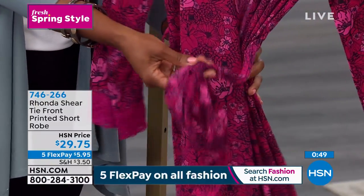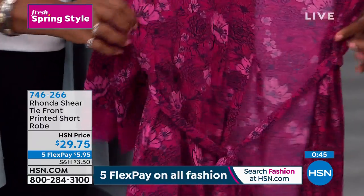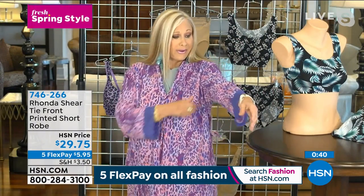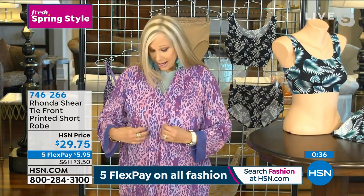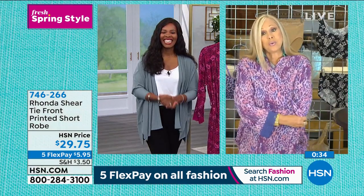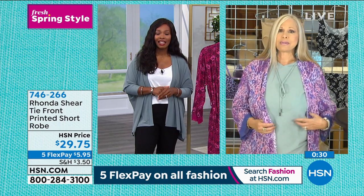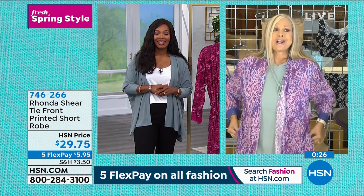Lounge is where I'm at right now — I want to be comfortable. You can lounge in the house with a bra underneath this, sit at your computer and feel like you're fully dressed. I'm wearing the purple leopard and it is so so cute. Again, I'm not a small — this is a small. That's what's great about gift giving with robes: you can't really mess up, especially in my line where we make sure there's a lot of room and a lot of extra.